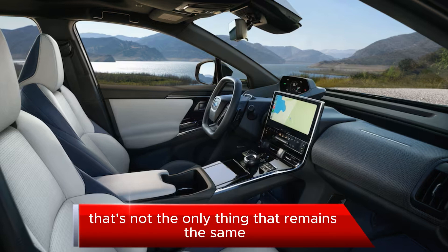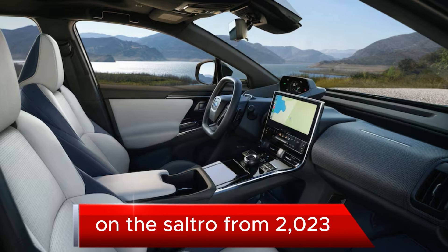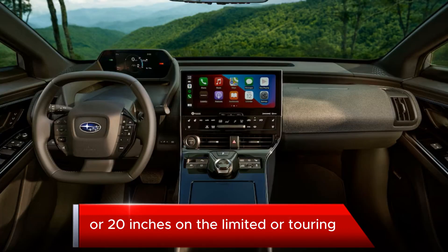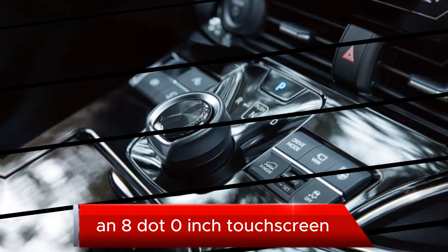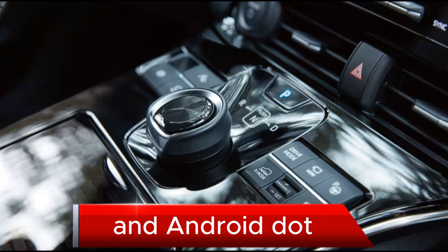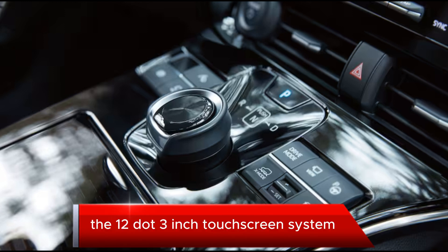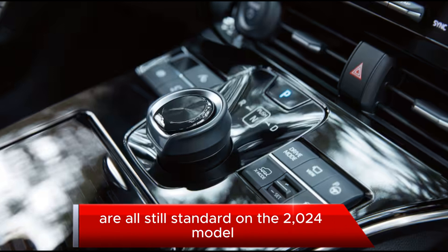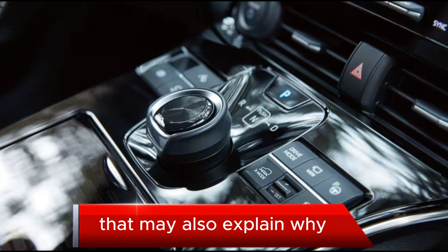That's not the only thing that remains the same on the Solterra from 2023. You get 8.3 inches of ground clearance, 18-inch wheels on the Premium or 20 inches on the Limited or Touring, an 8.0-inch touchscreen infotainment system with wireless Apple CarPlay and Android Auto as standard — or it can be upgraded to the 12.3-inch touchscreen system. X-Mode with grip control and drive mode selection are all still standard on the 2024 model.